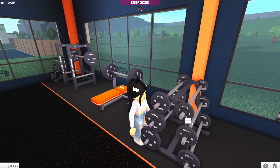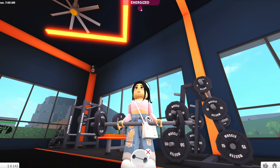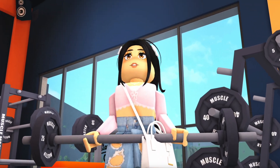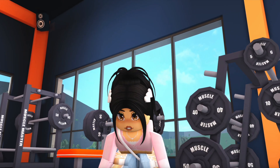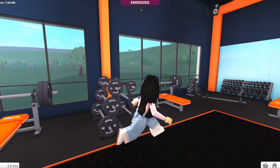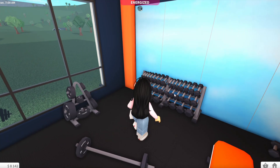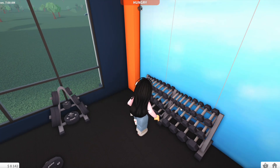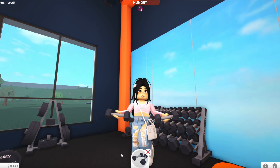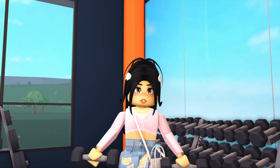Over here we've got more weights and you can actually use this one! Those are some heavy weights — look at that animation. My outfit is definitely not ready to work out, it's just a casual top, but we'll let that go. There's also some mini equipment over here — I wasn't sure we could use these but we can, and they are so cute!